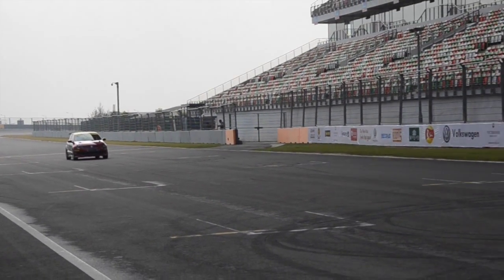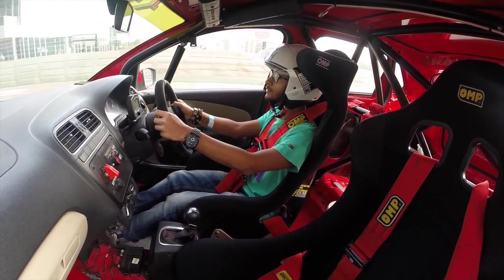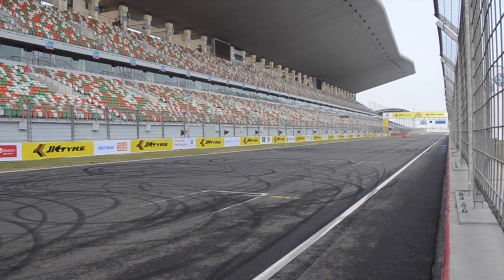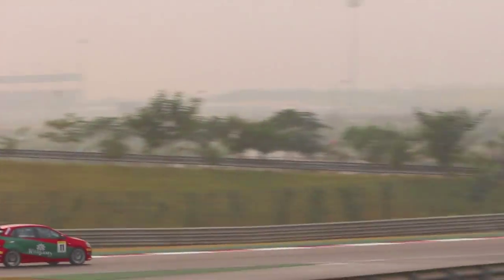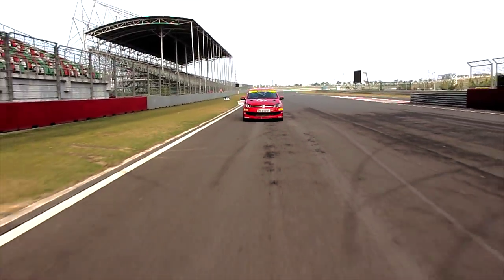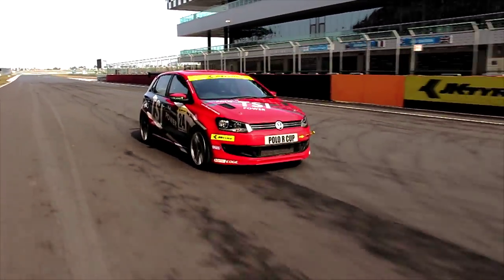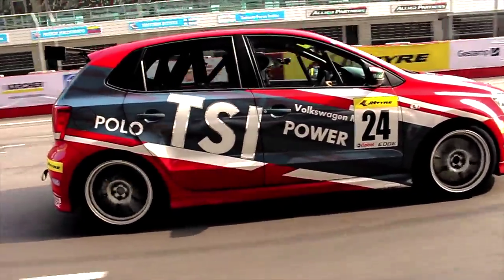The way it accelerates is hard to believe — it shoots like a rocket and sprints like a cheetah. People say this creation of Volkswagen has the ability to fly with the wind.